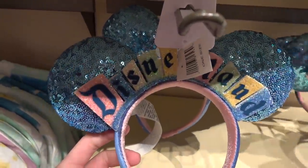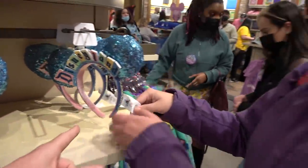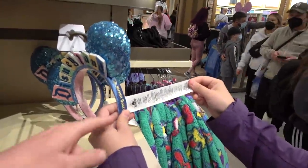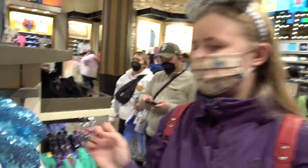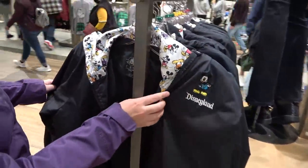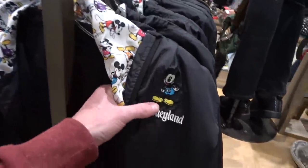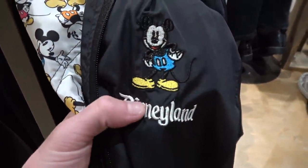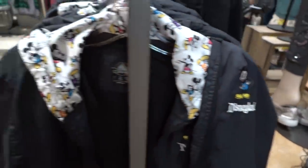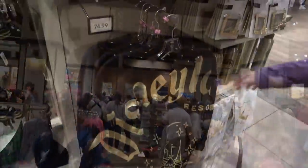Look at these Minnie Mouse ears with Disneyland on - nothing priced on there though, which is a shame. The long tags on the ears are quite annoying. There's a lovely Disneyland jacket here - $59.99. It's embroidered as well, and waterproof. You're paying for the quality with that - I try to go for things that are embroidered rather than something that's just going to peel off or wash off. That's quite nice with the hood.